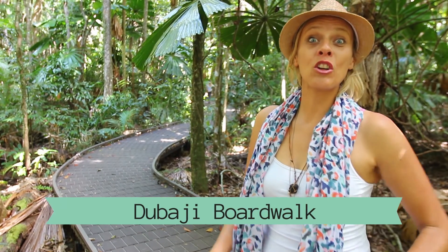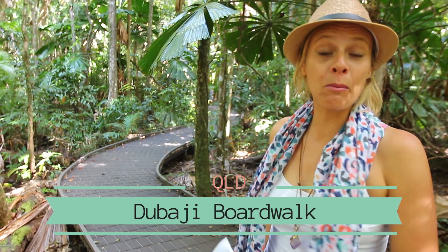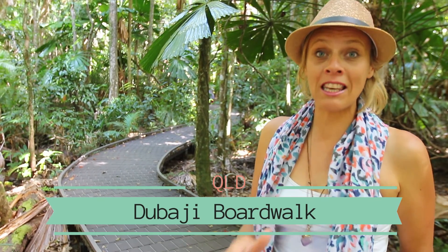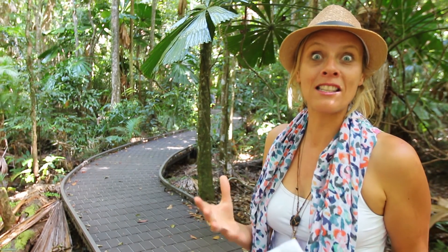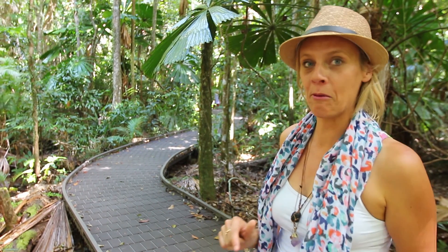In the Daintree there are lots of great short walks, many of them boardwalked, which is perfect for kids. We're going to check out the Dabijai boardwalk — in local language it means 'the place of spirits.' I wonder what we're going to find in here.